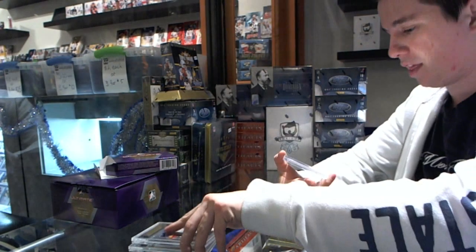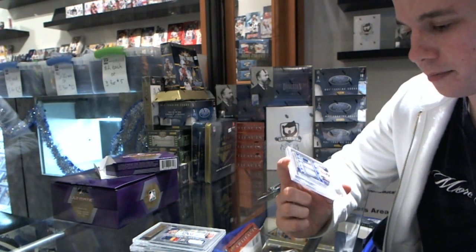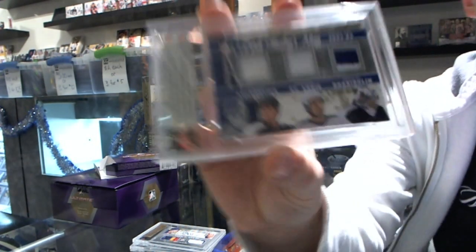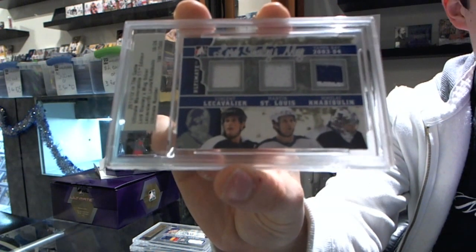And we finish with a Lord Stanley's Mugget triple jersey, numbered 16-24, Vinny Lecavalier, Martin St. Louis and Nikolai Javi Boulin.